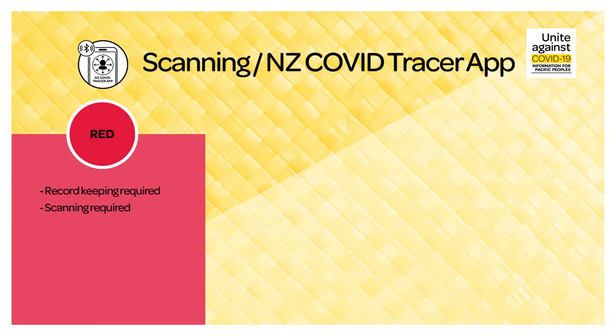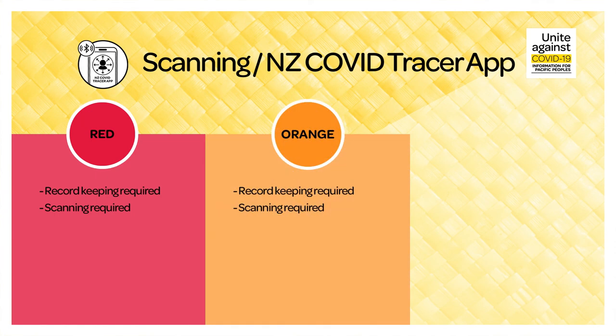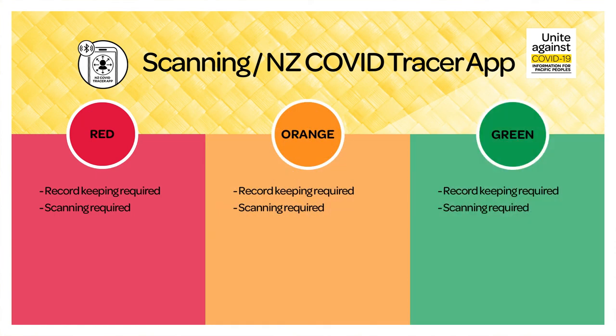Scanning. At all traffic light settings, record keeping and scanning using the COVID Tracer app is required.